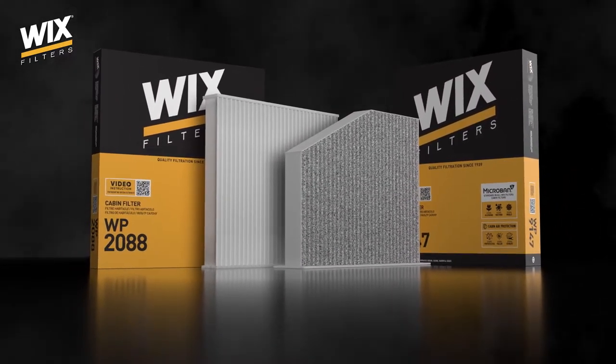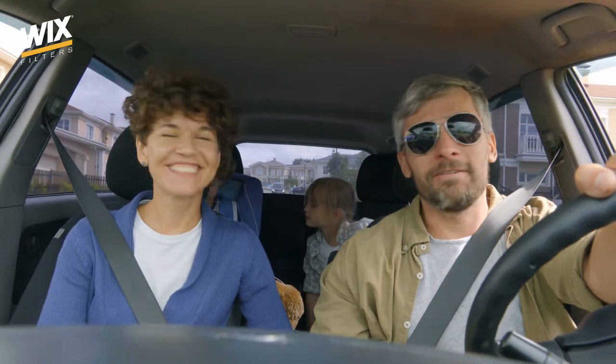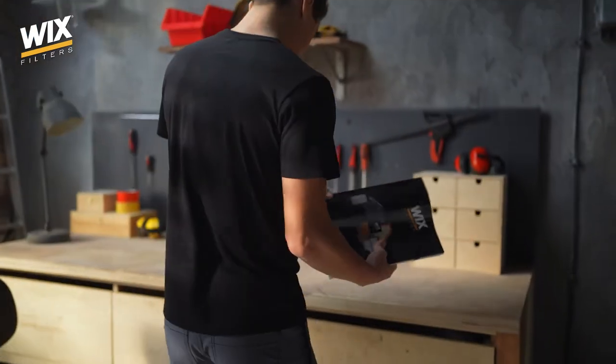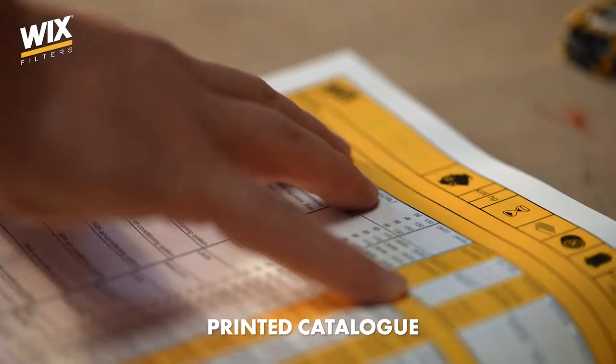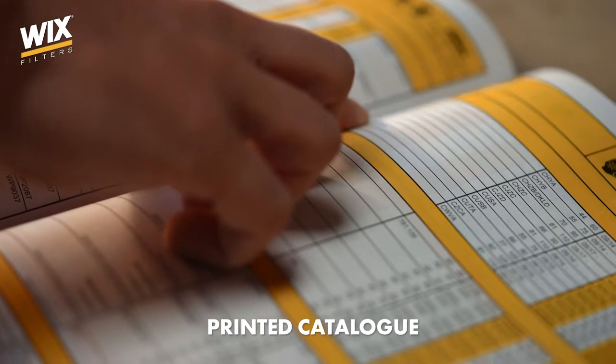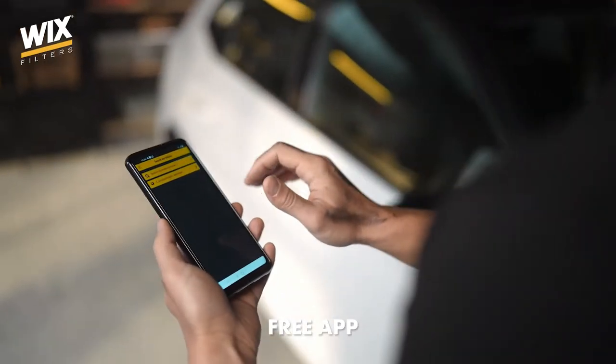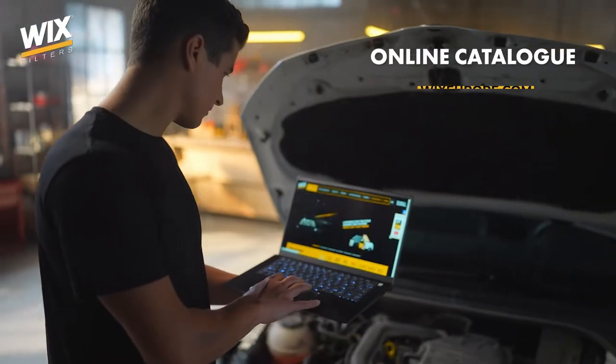Simply put, it cleans the air in your car. And just as before, today mechanics are the most important to us. This is why we have prepared catalogues of our products to let them choose filters easily. Some prefer the printed version, others prefer to call, and others still choose the online computer version.